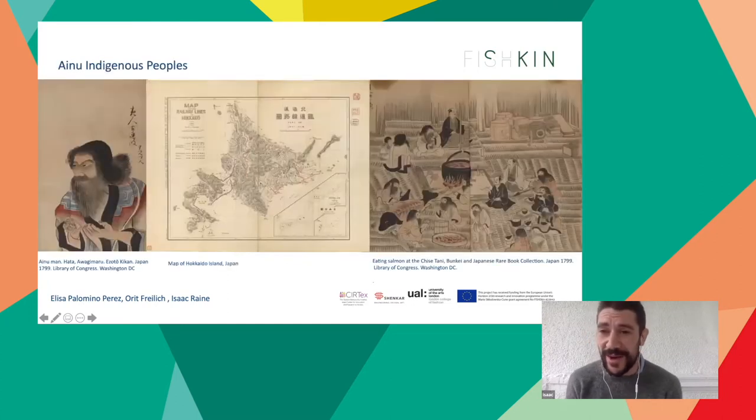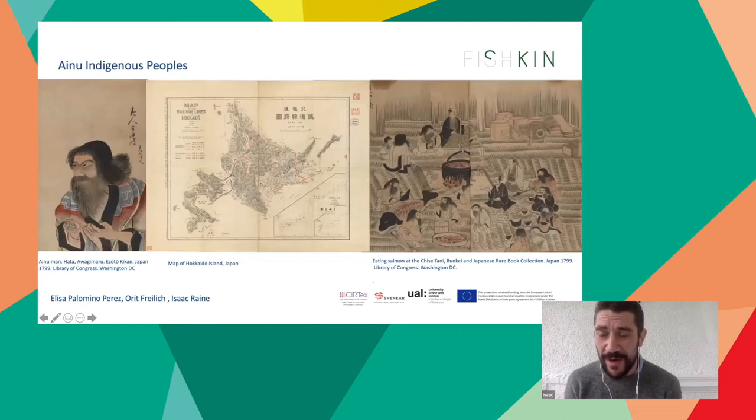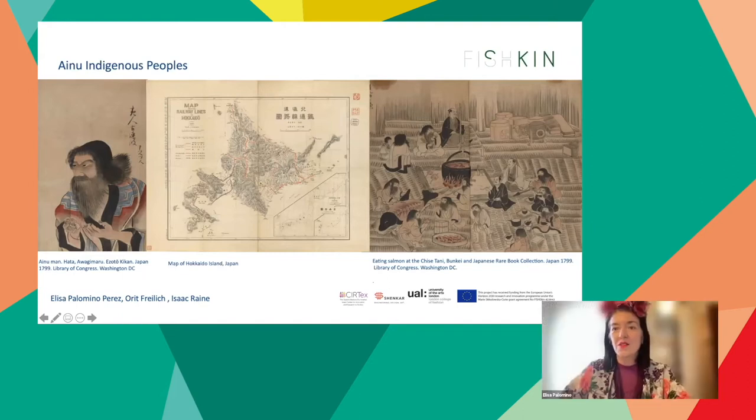Now my colleague Elisa is going to tell you more about the Ainu and their way of life and what we can learn from it. My role here is to talk about the different Arctic indigenous people who have been working with fish skin for millennia. I've been working for the past five years with all these different indigenous groups.